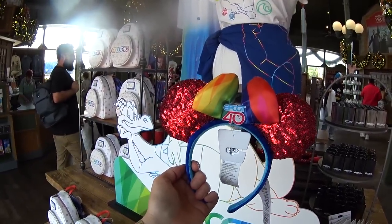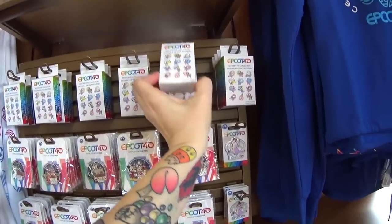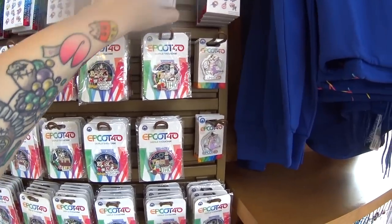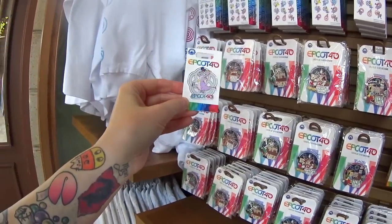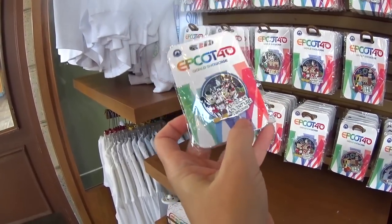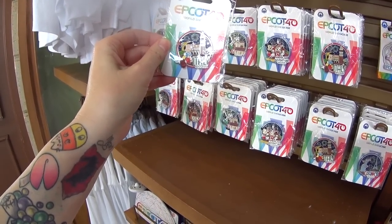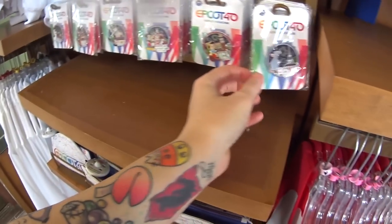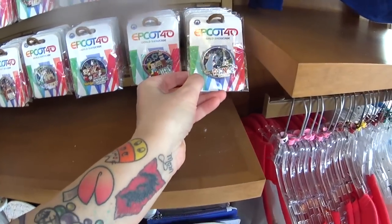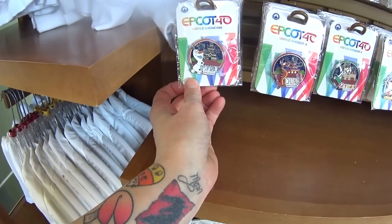Here are the ears to match Epcot 40 — rainbow bow, red sequins, probably $29.99 or $34.99. Then we have pins: a mystery pin collection with two random pins inside for $24.99. There's a very glittery Figment freestanding pin for $12.99. American Adventure Epcot is a 3D pin-on-pin at $17.99. Italy with Pinocchio, also 3D pin-on-pin. There's Remy in France, Goofy in Germany, Mushu in China, and Olaf in Norway. Those are awesome.